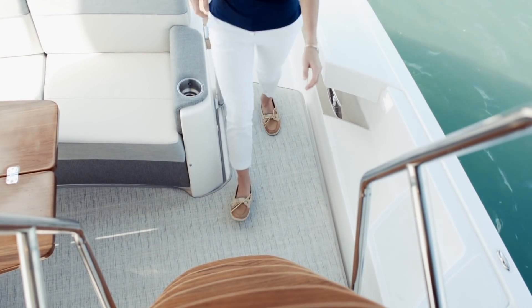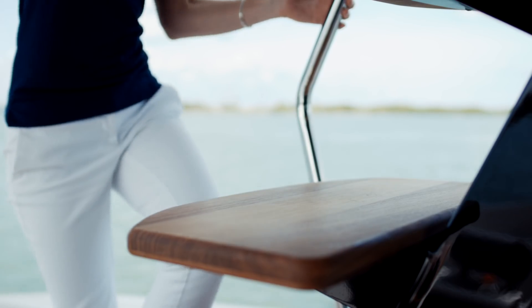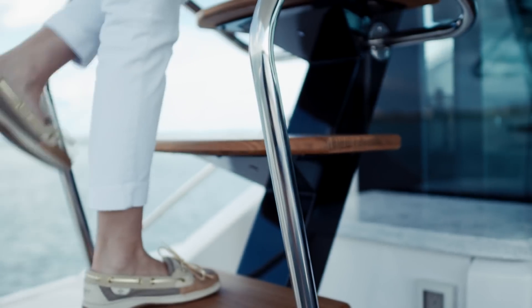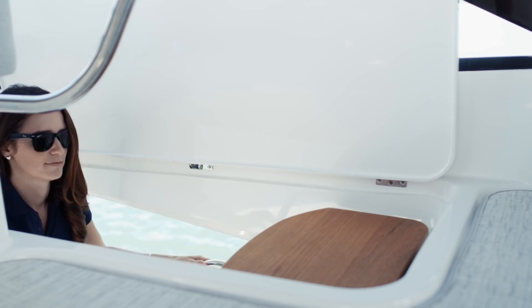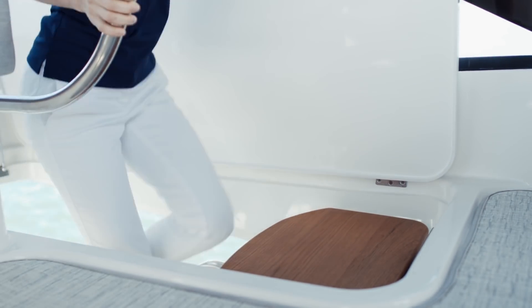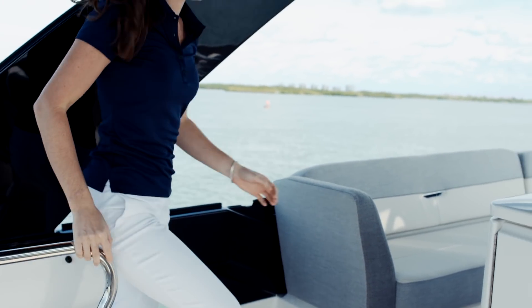Great views and fresh air await you in the flybridge. An elegantly engineered floating staircase with a combination of teak and stainless steel leads you safely to the bridge. LED lighting also accents the staircase.